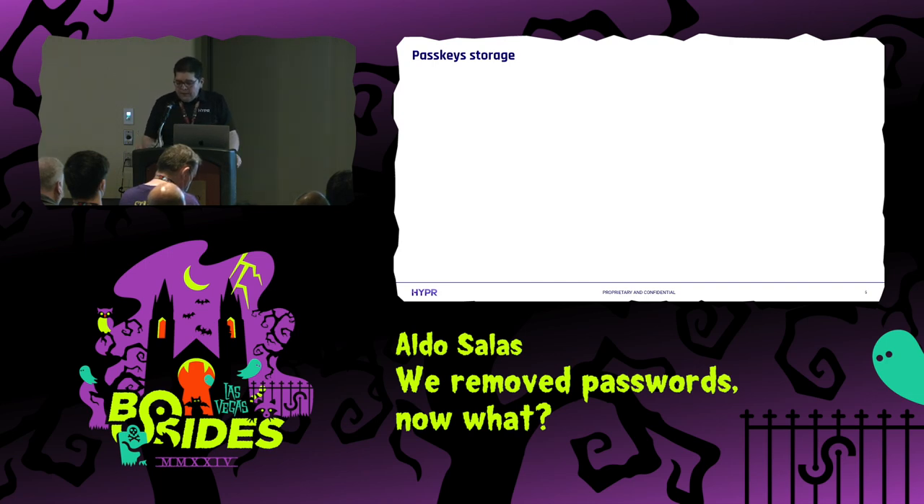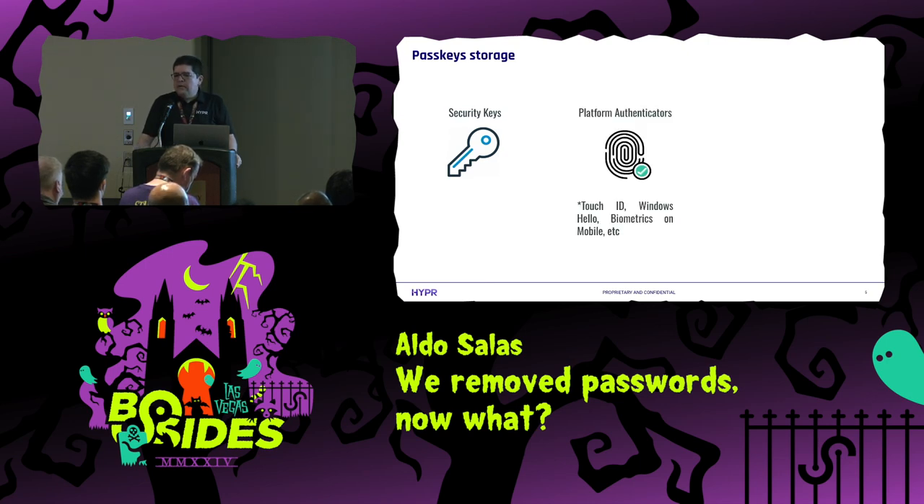When it comes to passkeys, we have several options to store them. The first being security keys, which I'm sure a lot of you are familiar with. Then we have platform authenticators. Platform authenticators work very similarly to security keys in that the private key used to authenticate you never leaves the device. This is amazing because nobody has access to that private key besides you — they need physical access to use that authenticator.